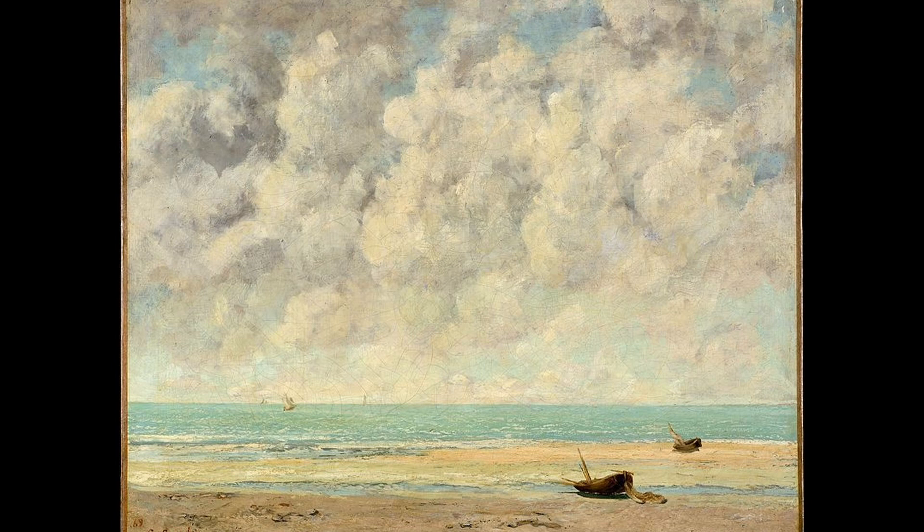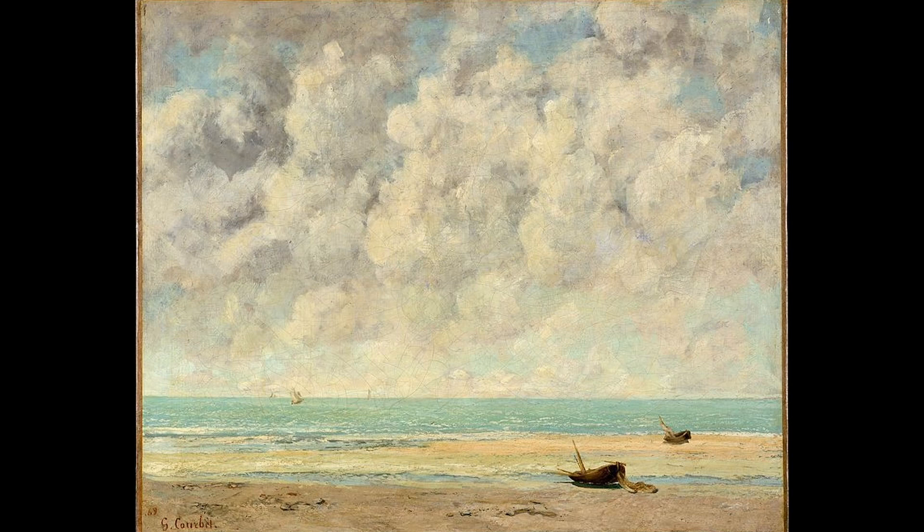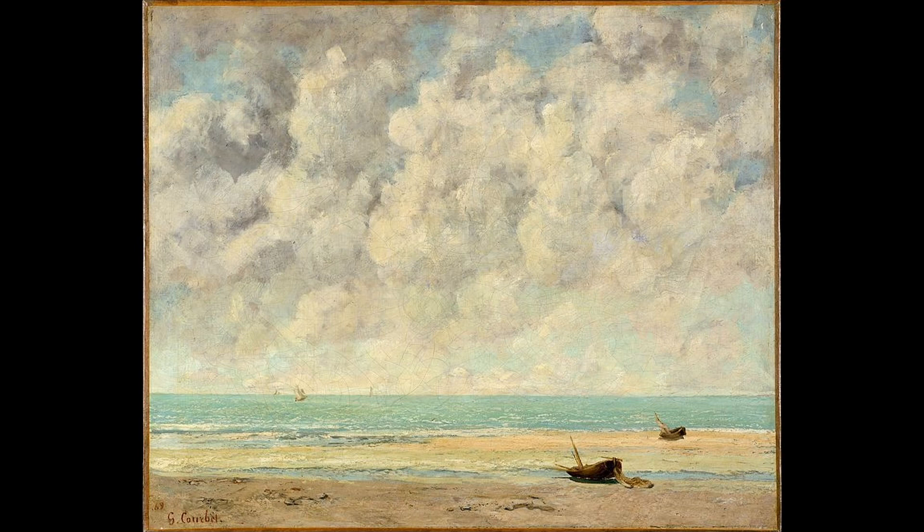The serene and peaceful atmosphere of the painting is conveyed through warm colors and soft brushstrokes. The Calm Sea is considered a masterpiece of the realist movement and is widely admired for its technical skill and artistic merit. It is currently in the collection of the Petit Palais in Paris, France.